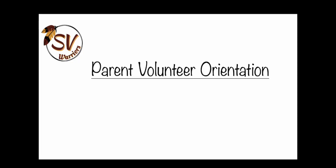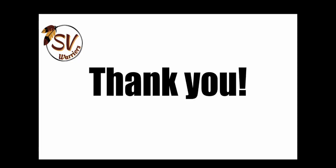Welcome to the Parent Volunteer Orientation video version. We'd like to start off by saying thank you for your willingness to volunteer and thank you for agreeing to become part of the Spring Valley team, because we truly consider you part of our community effort to make a difference for all kids.